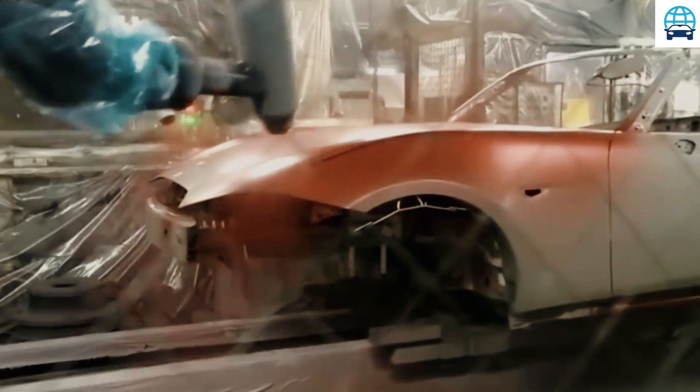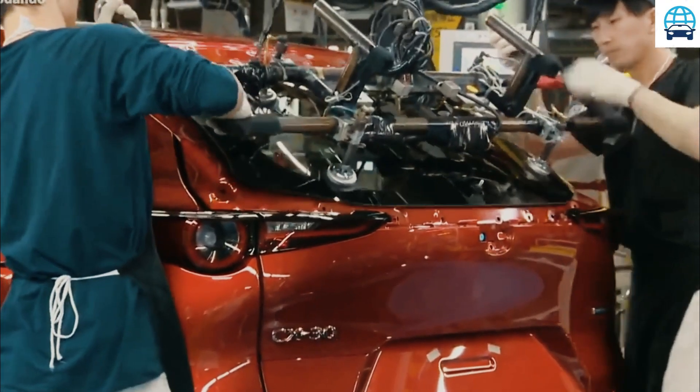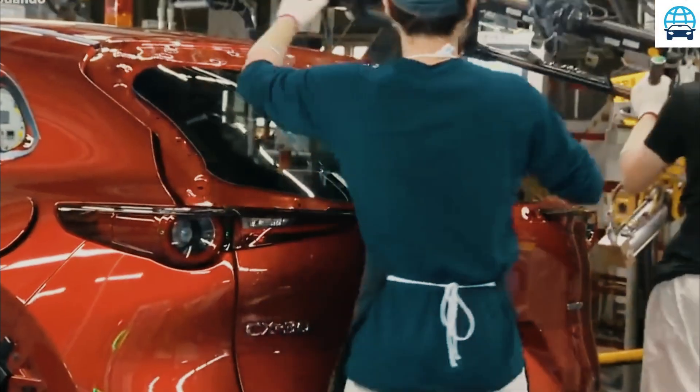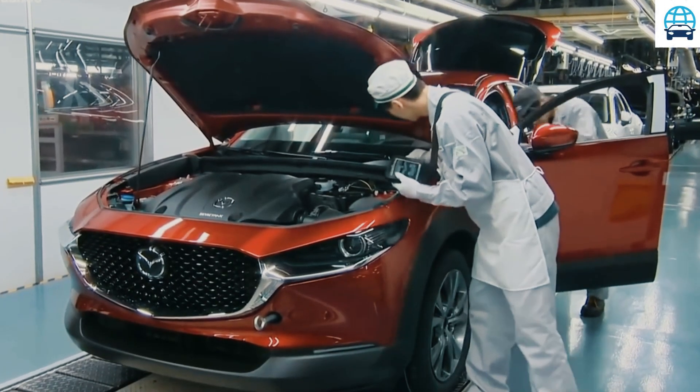In terms of price, the new 2023 Mazda CX-70 will remain a mystery for now. The Japanese automaker is yet to release official numbers, and this should happen by the end of the year. As for the launch date, the new CX-70 crossover will arrive in the second half of 2022.